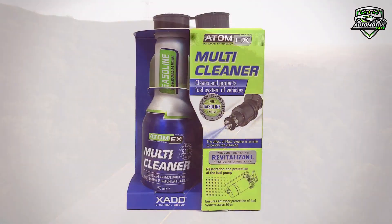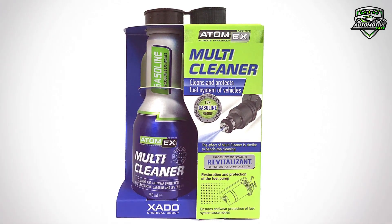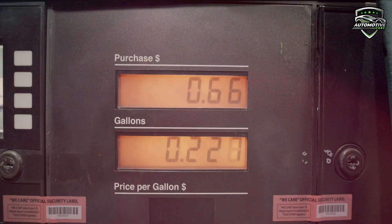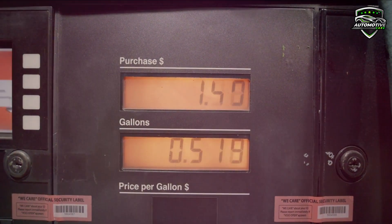Due to its specific detergent properties, Atomex multi-cleaner quickly and safely removes all types of contaminations and deposits. It reduces fuel combustion and removes moisture from the fuel system. It also decreases the level of toxic components in the exhaust gases.